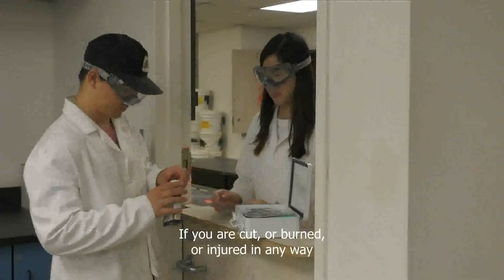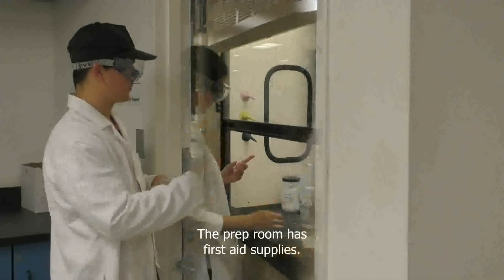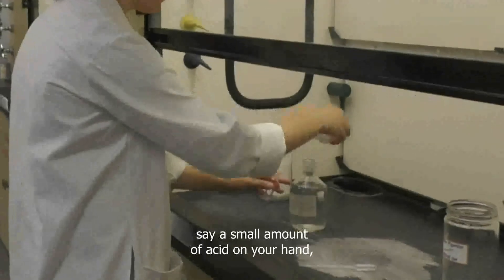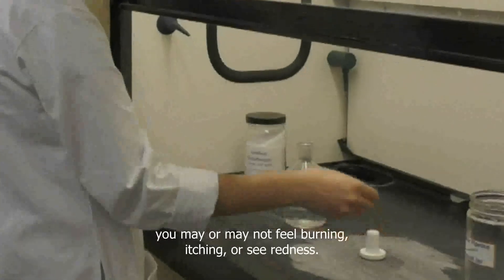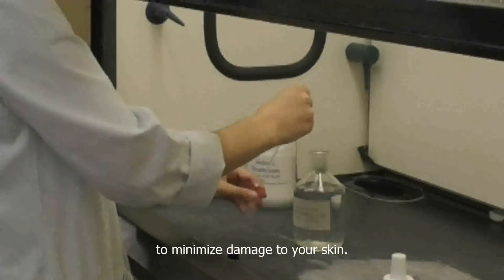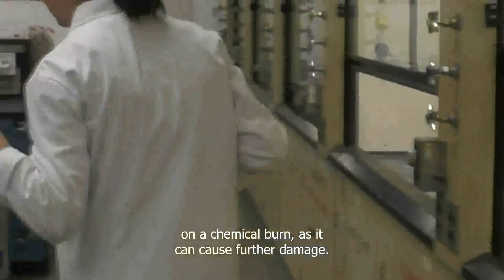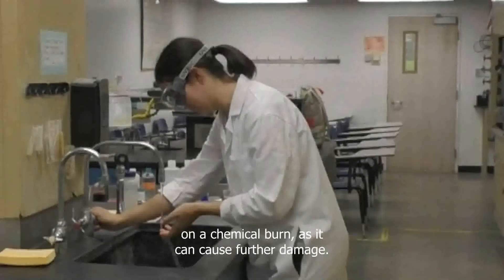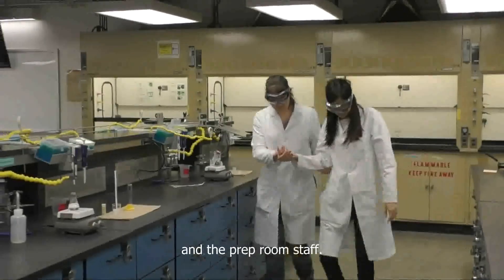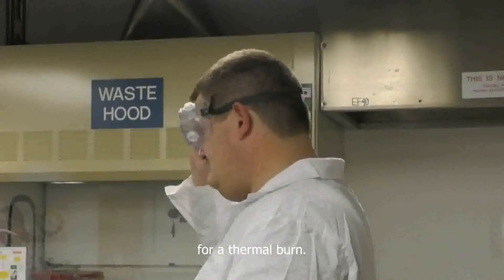If you are cut or burned or injured in any way, notify your TA immediately. The prep room has first aid supplies. If you have minor skin contact with a chemical, say a small amount of acid on your hand, you may or may not feel burning, itching, or see redness. No matter what, immediately rinse with water to minimize damage to your skin. Never use chemicals such as sodium bicarbonate on a chemical burn as it can cause further damage. Only use water. Promptly inform your TA and the prep room staff. Rinsing with cold water is also the correct first aid for a thermal burn.